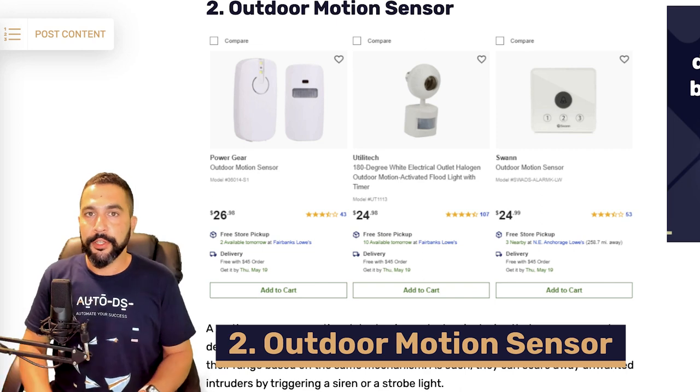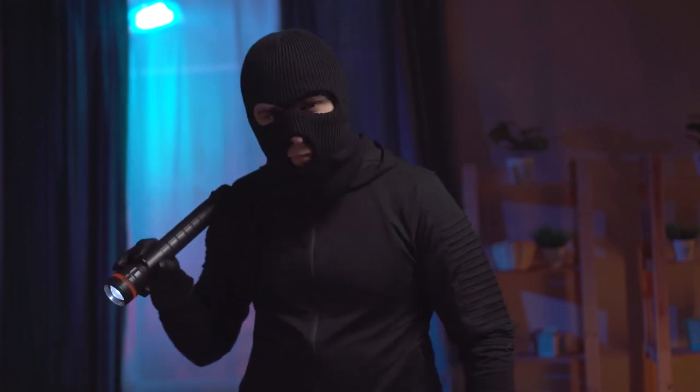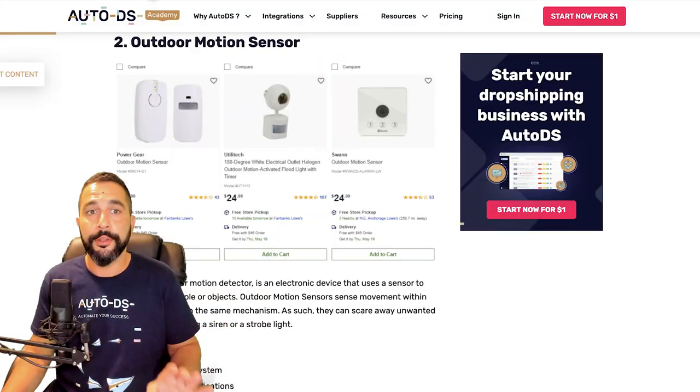Number two: outdoor motion sensors. These are especially important given the rise in burglary year by year. When I was a kid our house was broken into twice in two different homes — once when we weren't home and once in the middle of the night while we were sleeping. Outdoor motion sensors can trigger an alarm, turn on a light, or send you a message. Even just turning on a light can deter a suspicious person from approaching your house.